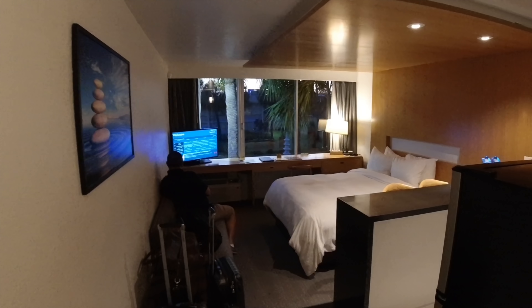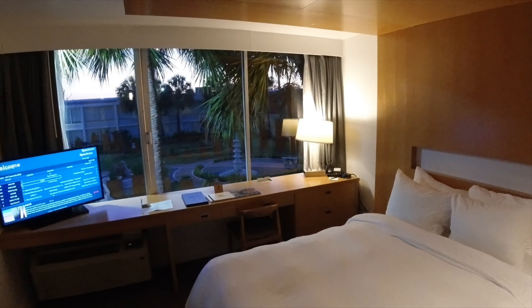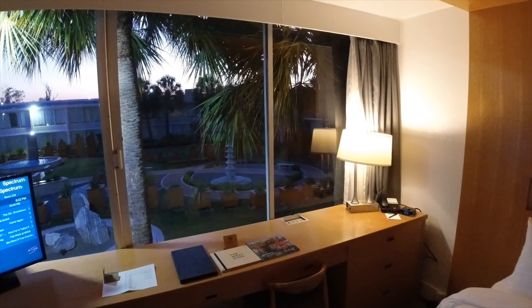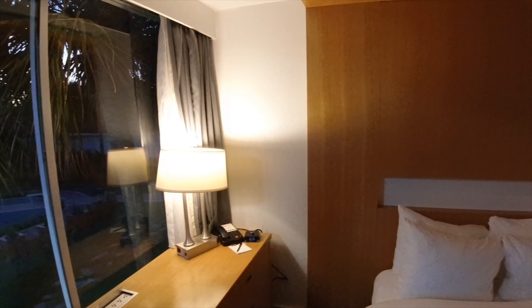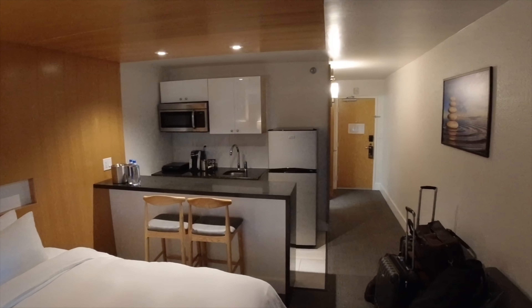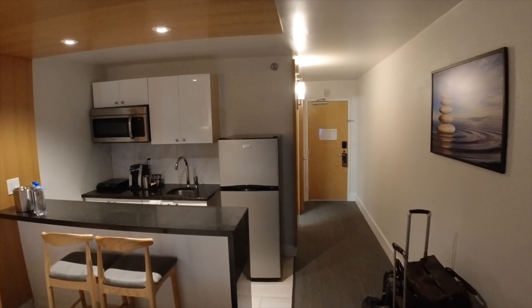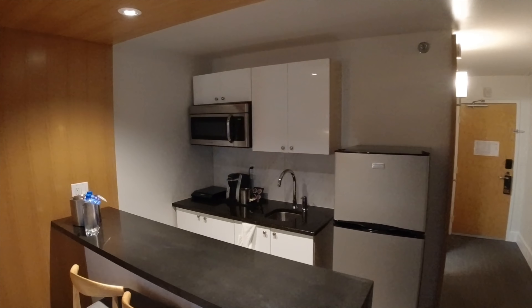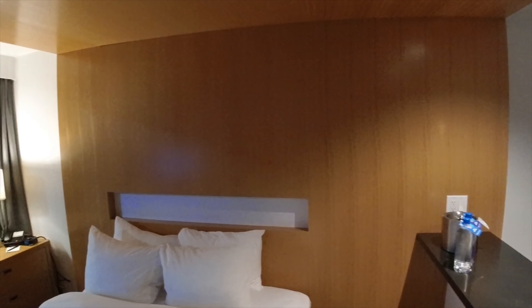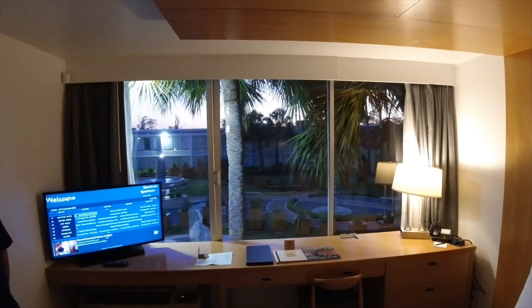That brings us back to the main area. Again, this hotel has great proximity to the Tampa area attractions. We only paid about $78 base price for this room — we booked an outside view room and got upgraded to the interior Zen Garden view. Now let's go take a look at that.